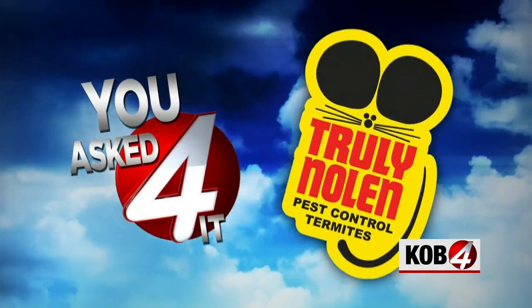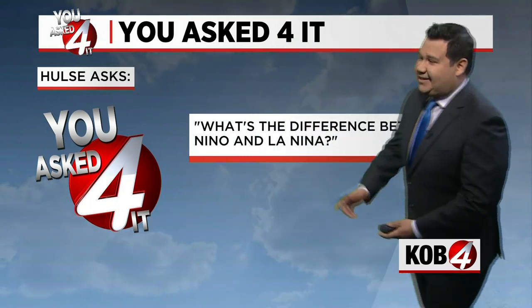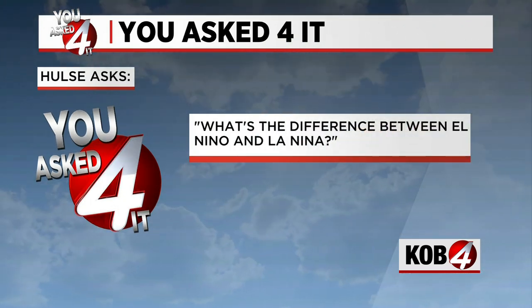You Ask For It is brought to you by Truly Nolan Pest Control. And this week, Hulse is asking: what's the difference between El Niño and La Niña?